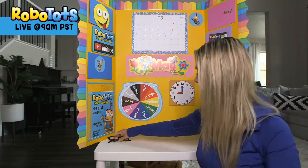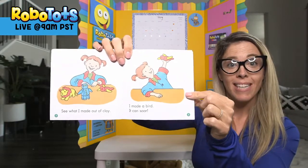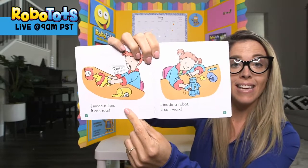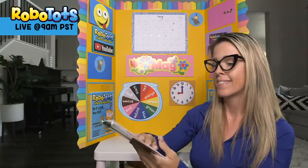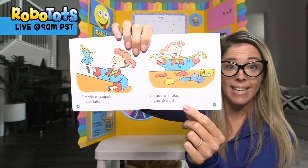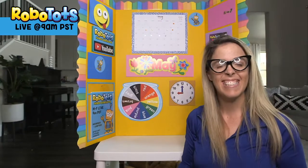That was fun. Now it's story time — are you ready? Let me get my glasses. Today we have a book called Clay Play from Scholastic. Would you like to play with clay? See what I made out of clay? I made a bird — it can soar. I made a lion — it can roar. I made a robot — it can walk, like Robo. I made a puppet — it can talk. I made a snake — it can stretch. Oops, I made a mess! That's silly — that's fun to play with clay.